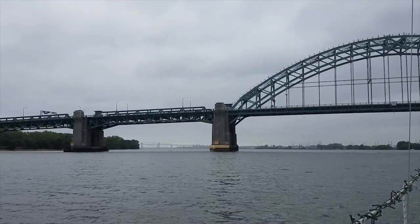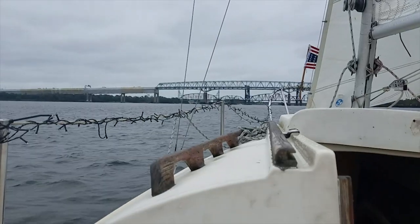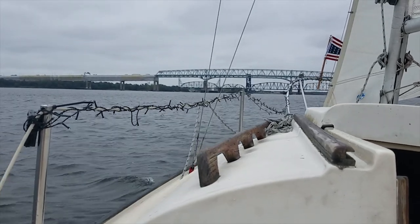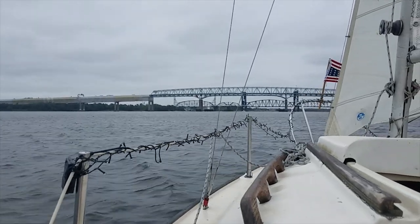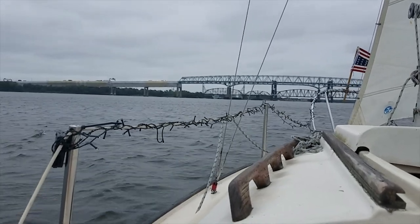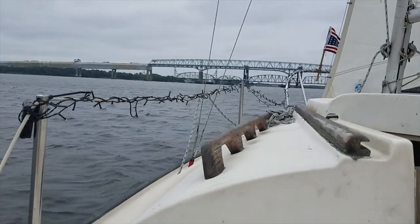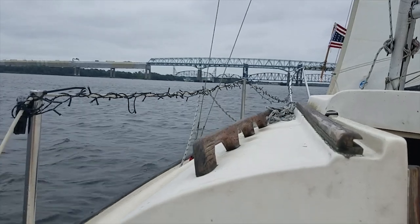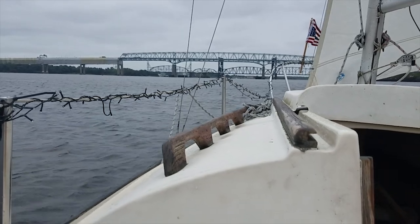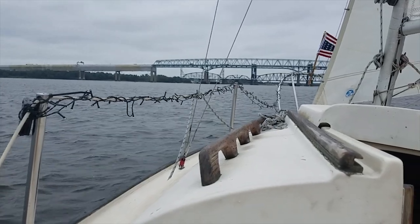We're coming up on the Betsy Ross and the Delair Railroad Bridge and we'll probably get a close view of those too as we go under. The rain has stopped — that's cool — and the wind has picked up, which is even cooler. Betsy Ross's Route 90 goes into the northeast part of Philly and dumps right onto Interstate 95 on the Philly side. And the Delair Railroad Bridge is used by both cargo trains and New Jersey Transit to get from Atlantic City all the way up over the river through North Philly into 30th Street Station and beyond. So it's really fun when a train goes over that, because it is all rumbly and crazy.